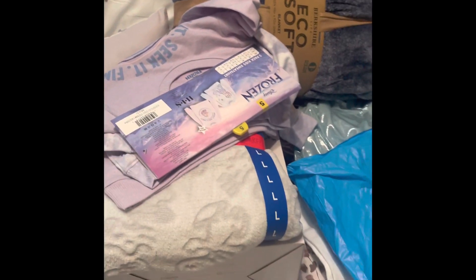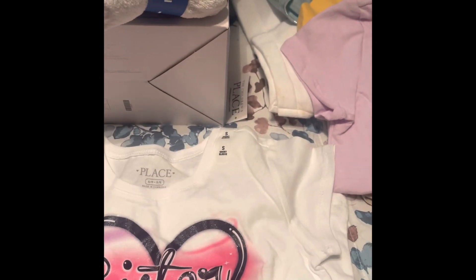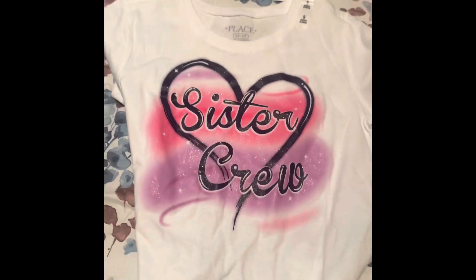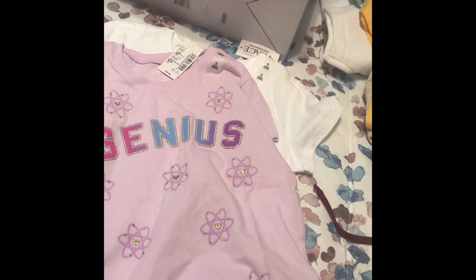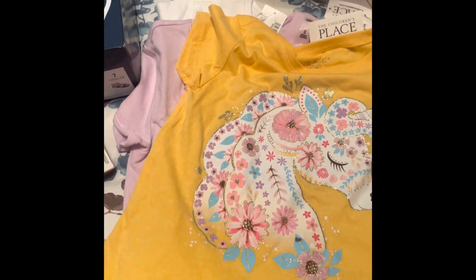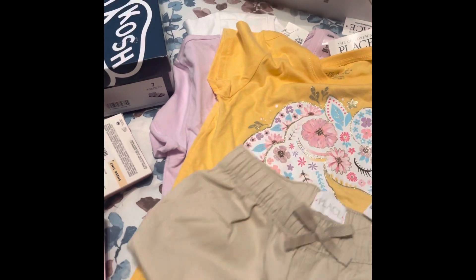Moving on to Children's Place — I got her this cute airbrushed-looking 'Sister Crew' shirt, she is a little sister, and I believe it was $4.98. Then I got her one I liked for the pastel purple colors, and then this pretty yellow one with a unicorn in pastel colors with glitter. And then these khaki shorts.